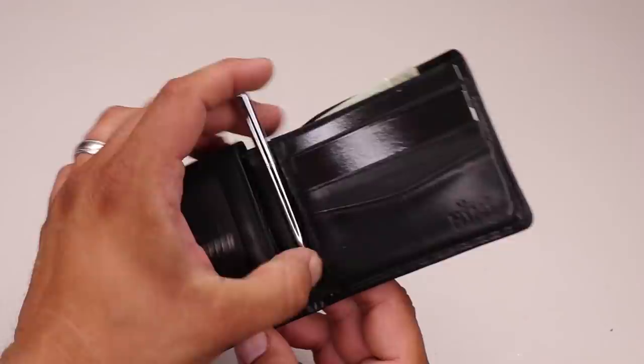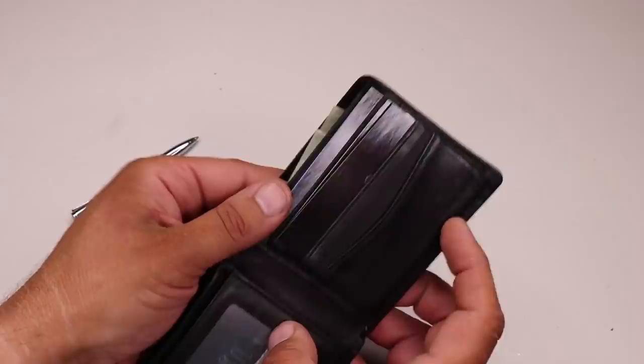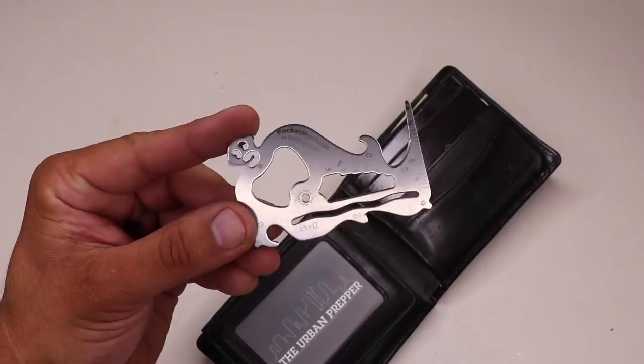I store a tiny pen in the spine of my wallet for quick access — this is the Narwhal pocket pen that comes in a set of two. It's high quality and comes in handy all the time. I also carry a Pocket Monkey wallet utility tool — a stainless steel credit card size tool I've been carrying for several years. I mainly use the bottle opener and letter opener, but it has additional capabilities as well. It is TSA safe and made in America.